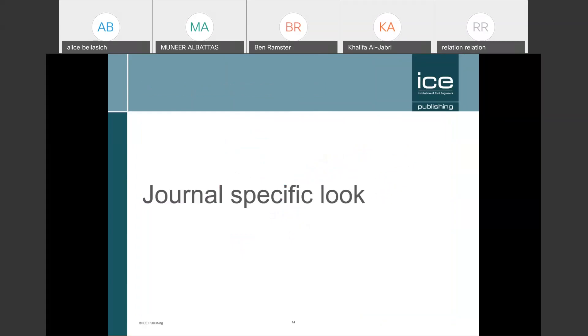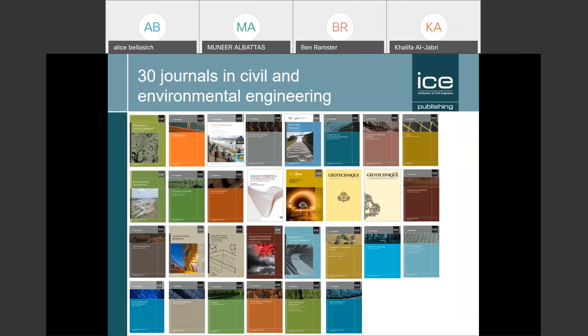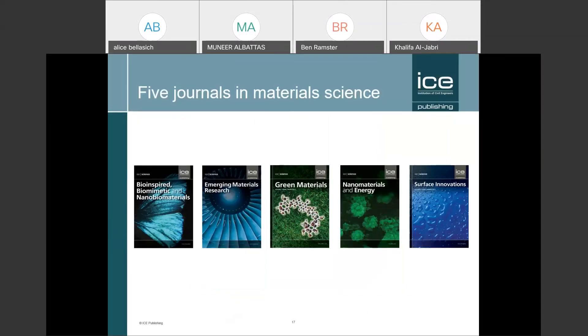For early career researchers, I've picked out a few journals to illustrate the differences between titles. We have 30 journals in civil and environmental engineering. Here are five of our more frequent titles: if you're a geotechnical engineer, you may have heard of Geotechnique; if you work in structures, you may have heard of Structures and Buildings; and our concrete journal is also quite a big one for us. Complementing the 30 engineering titles, we have five in materials science.